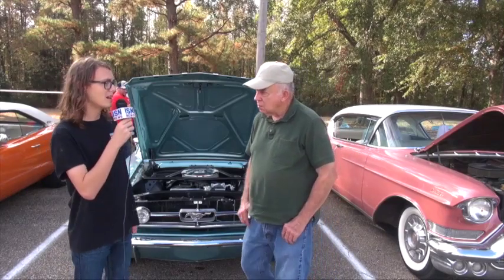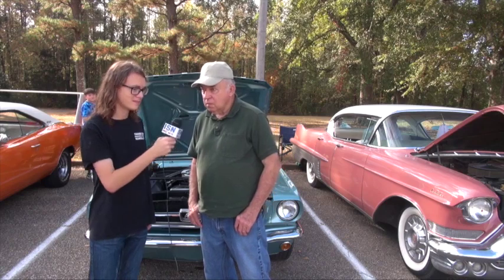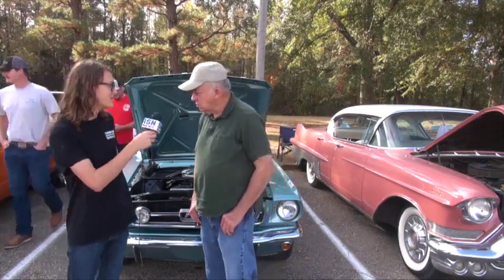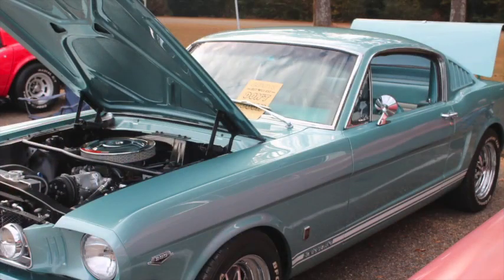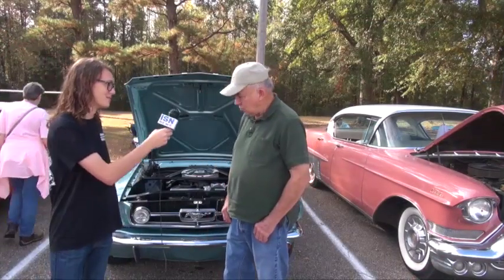Tell us your name and where you're from. Jerry Moore from Fulton. Tell us a little bit about your car. It's a 1965 Mustang Fastback, totally restored.